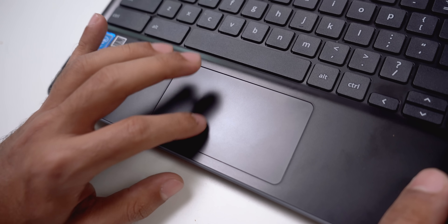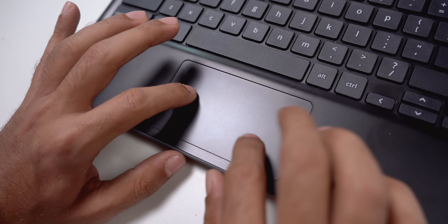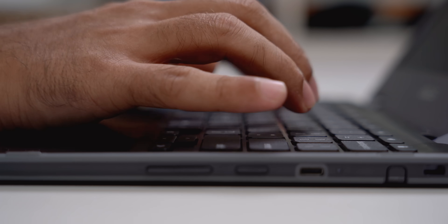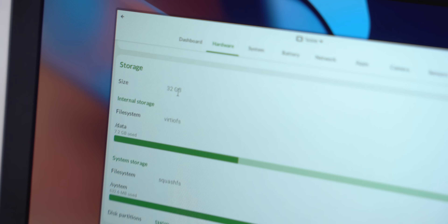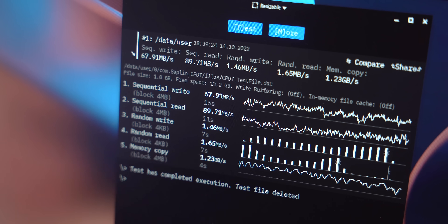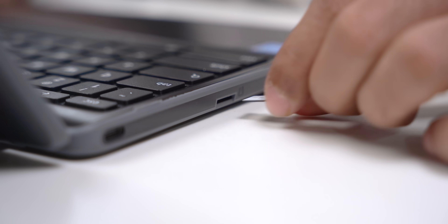Then there is the trackpad — for me it is quite small and not that good. I was constantly missing my clicks, so I had to use an external mouse. Also, the keyboard is not backlit, so you may have issues working at night. The base model has only 32GB of eMMC storage, which is very slow compared to a normal SSD. Of course, you do get a microSD card slot and a microSD card in the box, so you can expand storage.